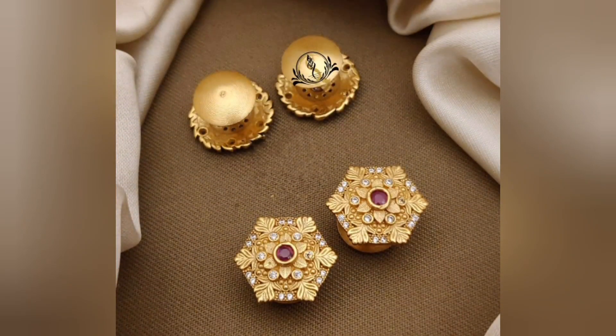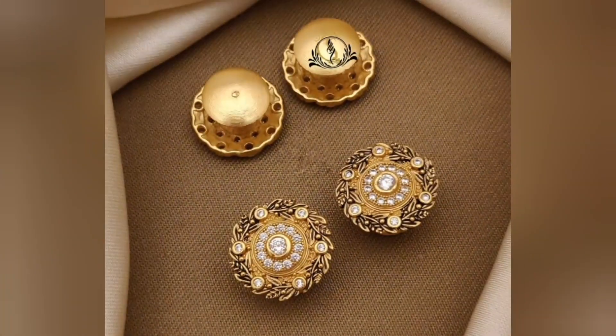Hello friends, welcome back to my channel. In today's video, I am going to share a beautiful collection of gold stud earring designs.